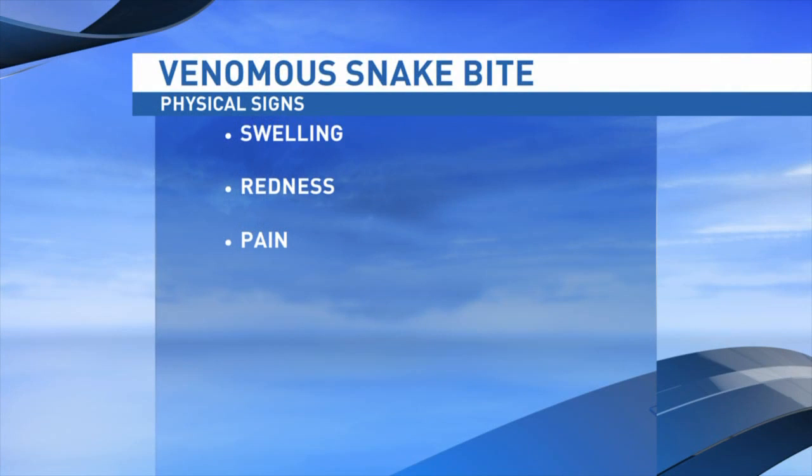He says signs of a venomous snake bite are significant swelling, noticeable redness of the skin, and usually a lot of pain.